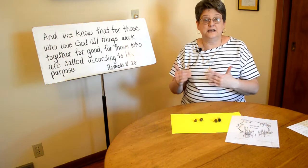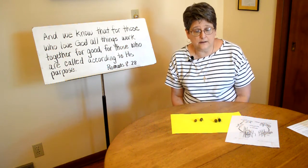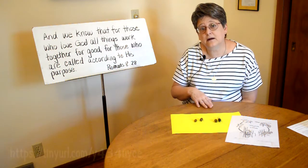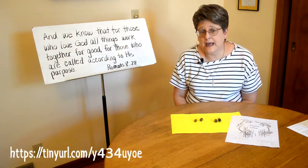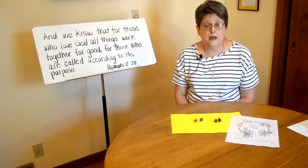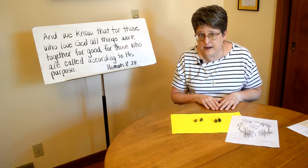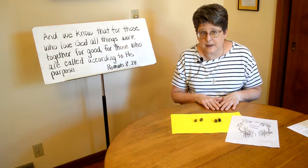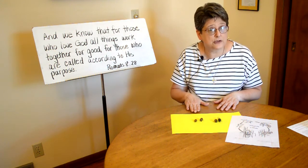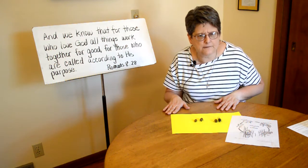Now let's continue our work on the Lord's Prayer. A reminder: if you are learning the Lord's Prayer in sign language and want to practice, we have a version where I do the whole Lord's Prayer on the Faith Lincoln YouTube channel in the playlist for children's messages. Today we're going to learn how to sign two petitions: 'Give us this day our daily bread' and 'Forgive us our trespasses as we forgive those who trespass against us.' In some prayers you might say 'forgive us our sins' — that's what trespasses are. There are a couple of versions and they're all good.